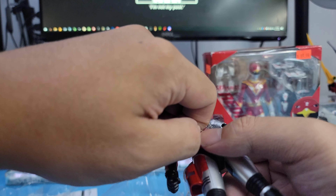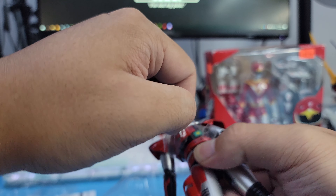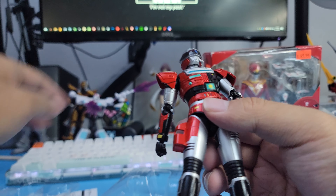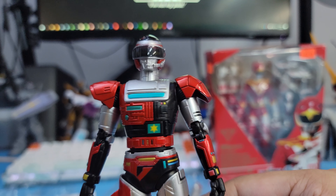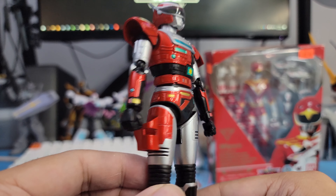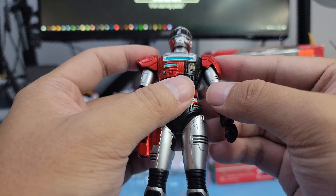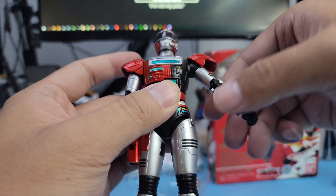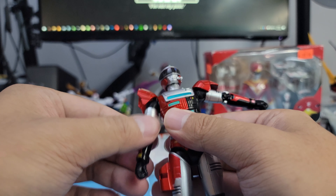I heard you could pull up his visor, which is really sick. He has some plastic bits that need to be pulled out — there we go! Very sick.